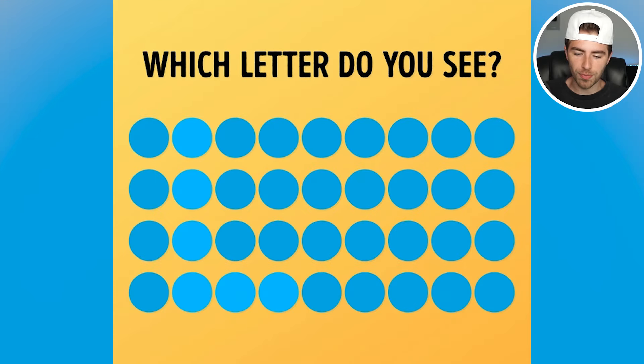Right on our screen we have a lot of blue balls, but some blue balls are a different color than the others, and those blue balls actually make a letter. Are you able to spot what letter it is? If so, comment down below what letter you're able to see.